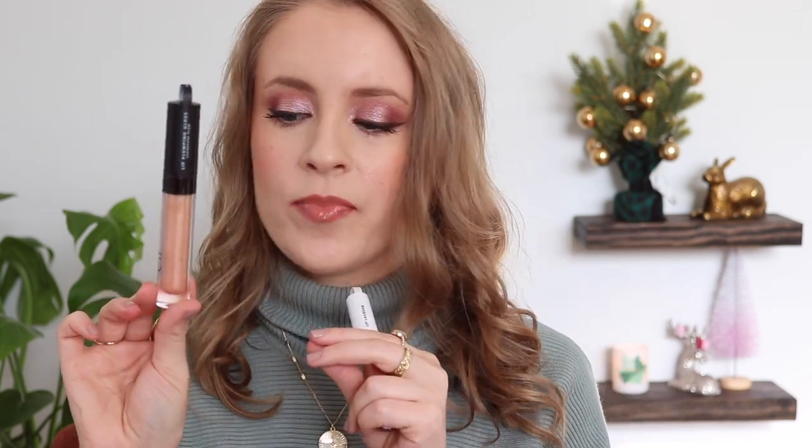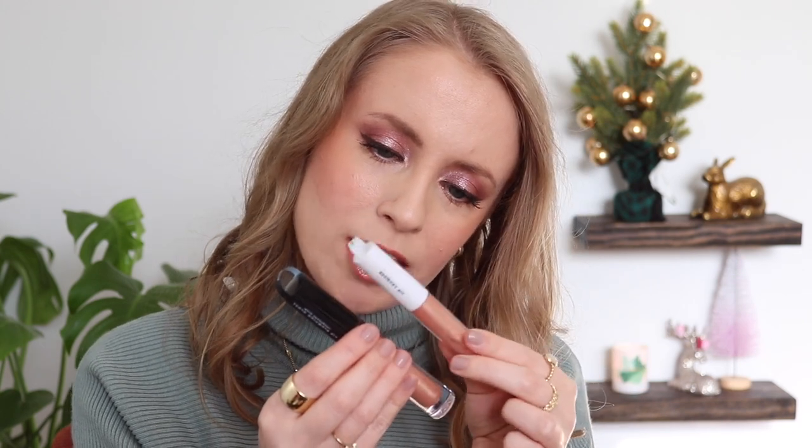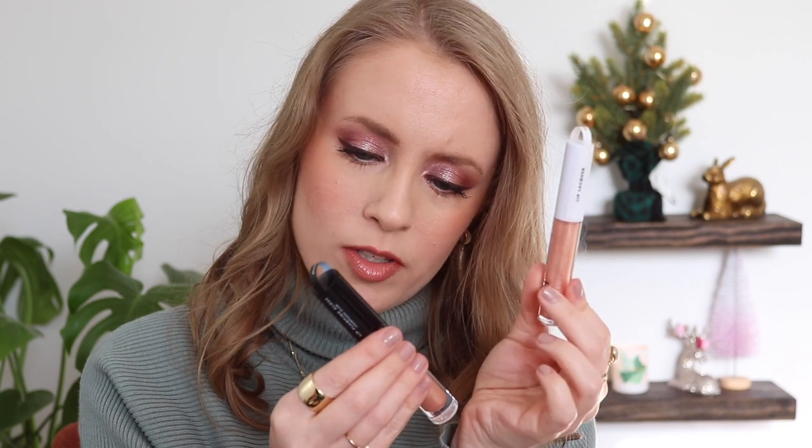I didn't realize how similar they would be, but feeling them side by side I can notice differences in the formulas. The plumping gloss is definitely a little thicker and more sticky, which I feel like also makes it last a little bit longer on lips. The lip lacquer is a little thinner — it's got more of an oily, Vaseline-type feel, though I don't mean that in a bad way. And the lip lacquer doesn't have that cooling minty plumping sensation. The shades are really similar, but the lip lacquer is half the price of the plumping gloss.